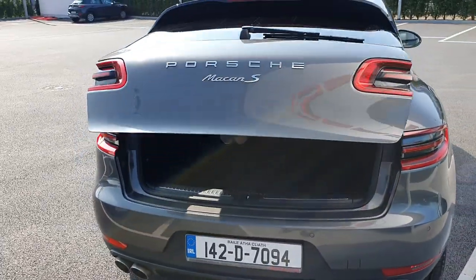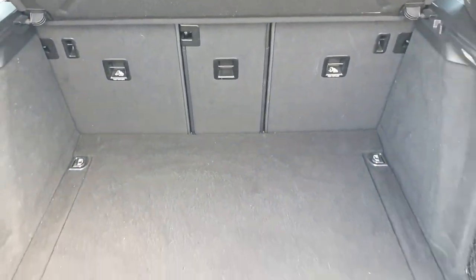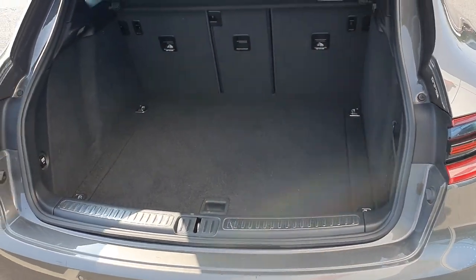Quick look inside the boot — it's electronically opening and closing, nice big boot there. The seats also fold down so you can fit in loads, and obviously loads of room for shopping and all your bits and pieces.